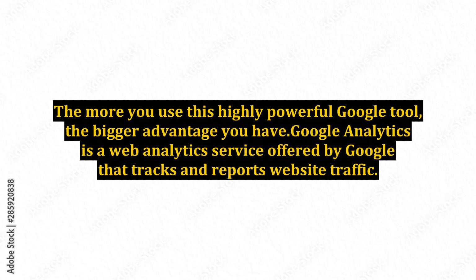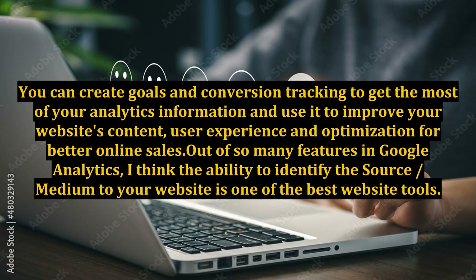Google Analytics is a web analytics service offered by Google that tracks and reports website traffic. You can create goals and conversion tracking to get the most of your analytics information and use it to improve your website's content, user experience, and optimization for better online sales.